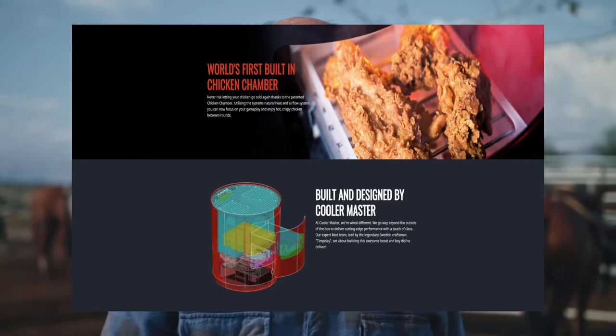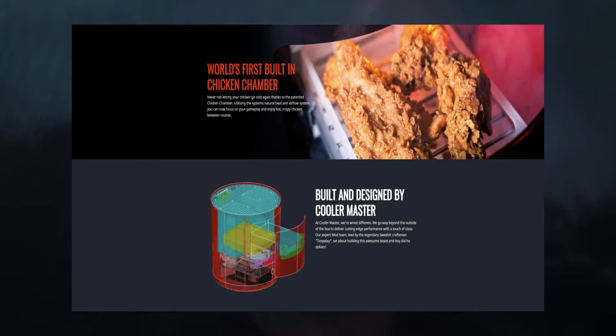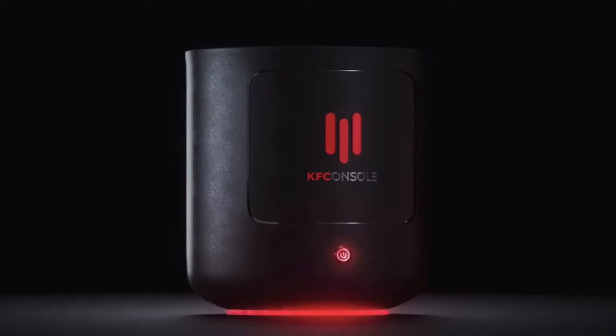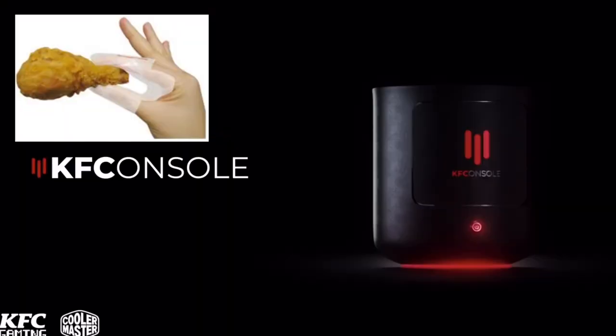Of course, keeping your chicken warm is a huge part of the selling point here with its warmable tray. This is done through the console's cooling system, but I wouldn't use it since it's probably not sanitary at all, since you're using the air from the PC to actually keep it warm. Plus, oily fingers with controllers? No, not for me.